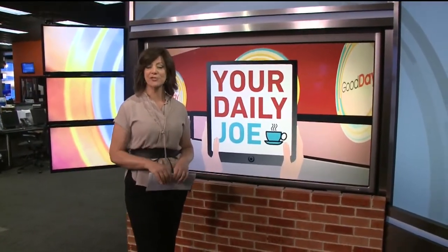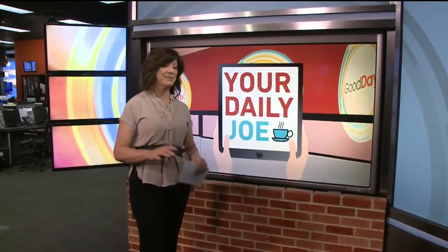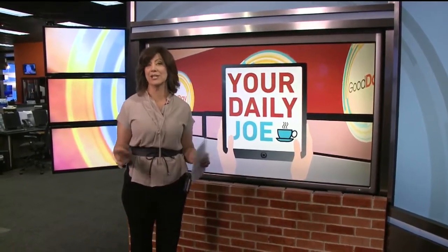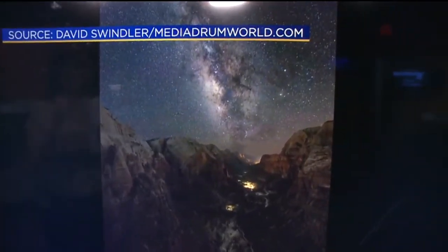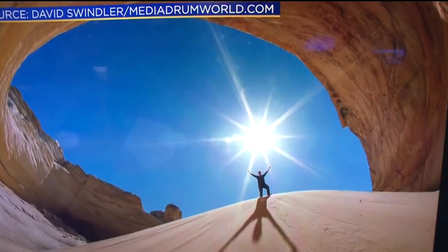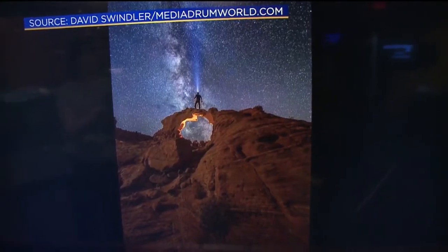This morning fun stories we find buzzing around the internet. The National Park Service turns 100 years old this year, and visiting them is a great way to see not only how large the country is but how small we are. Let's take a look at some of the pictures that people have been taking for just that purpose. These are absolutely stunning images taken by a photographer named David Swindler, who lives in Utah.